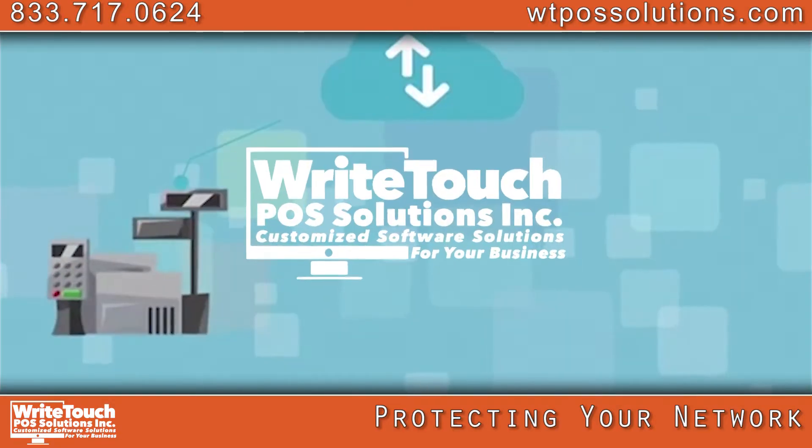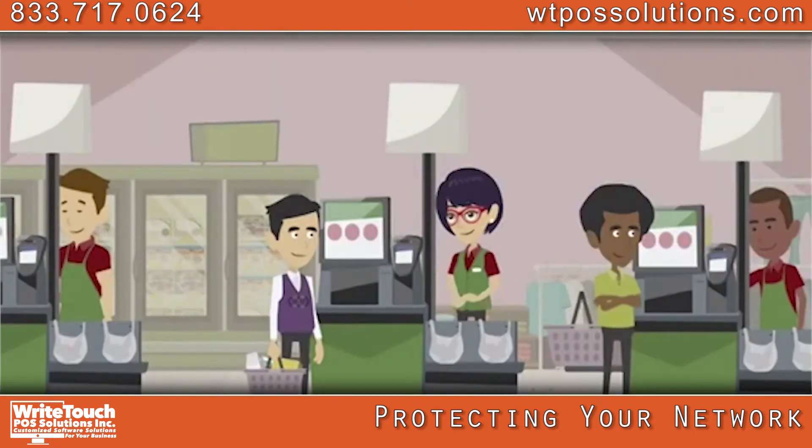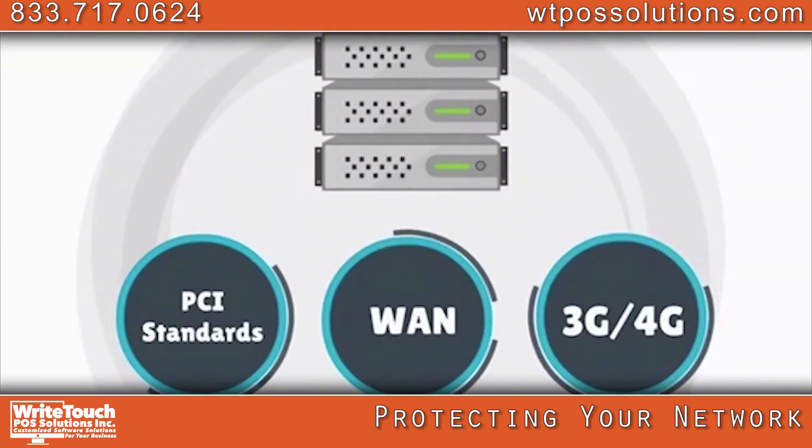We aren't satisfied to just connect your POS equipment to a network. We want your POS equipment to be isolated and separated from non-POS devices. Our firewalls are built to PCI standards with optional WAN or 3G, 4G backup.